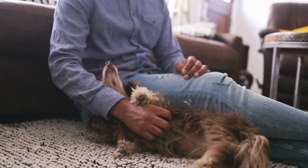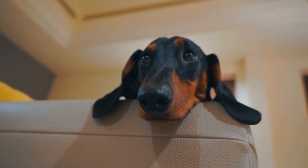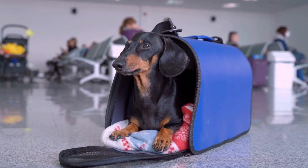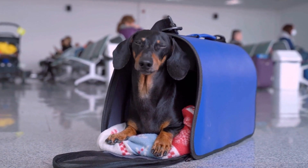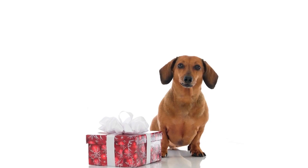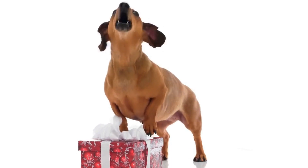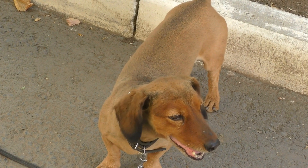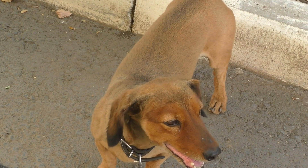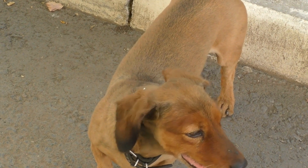4. Size and Build. Consider the size and build of the Dachshund when choosing a working dog. Dachshunds come in three coat types — smooth, wire-haired, and long-haired — and in two sizes — standard and miniature. The size and coat type you choose will depend on the nature of the work and the working environment. For example, a miniature Dachshund may be better suited for search and rescue jobs requiring maneuvering through tight spaces, while a standard Dachshund may excel in hunting roles due to their larger size.